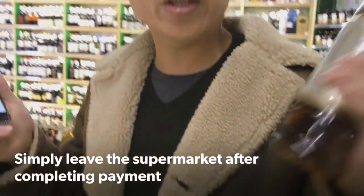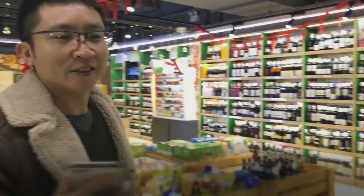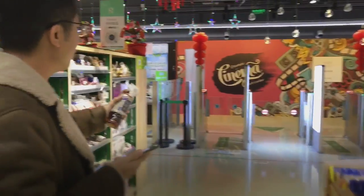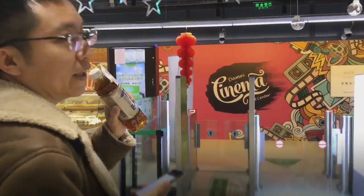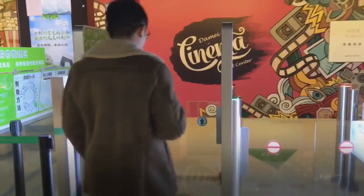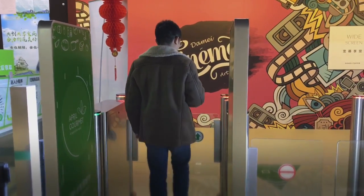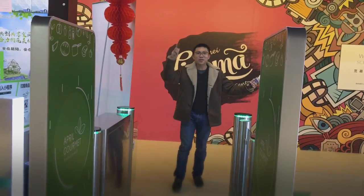I'm ready to leave the store. I don't have to interact with any cashier. I'll just go through the digital turnstile — I think it's going to scan whether the item has been paid or not. That's it. I'll see you in the next video.